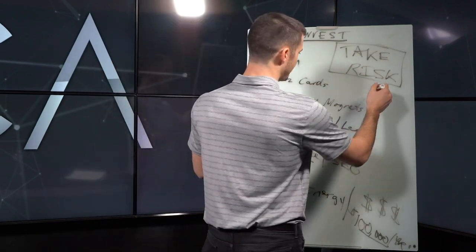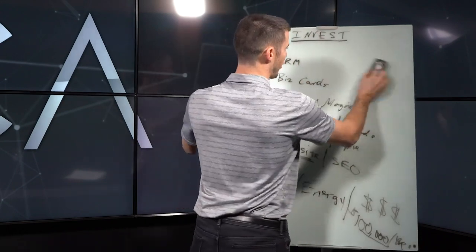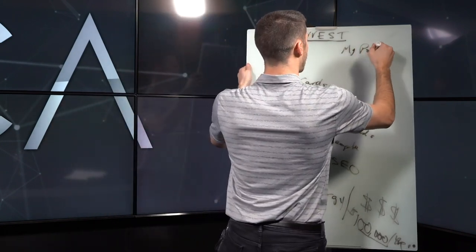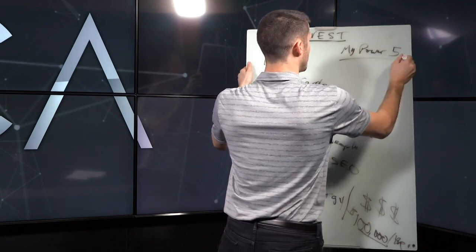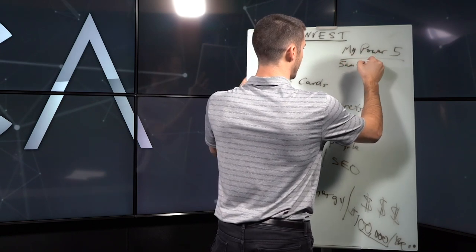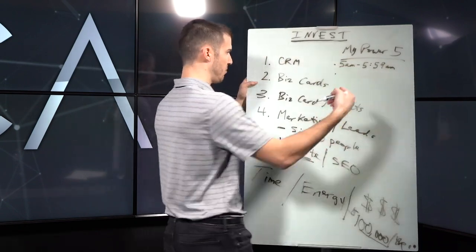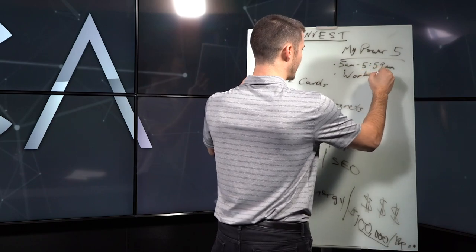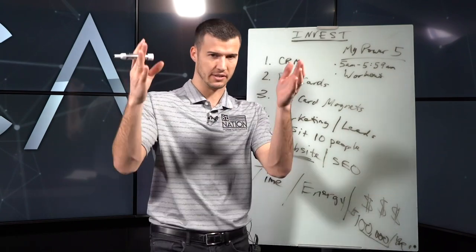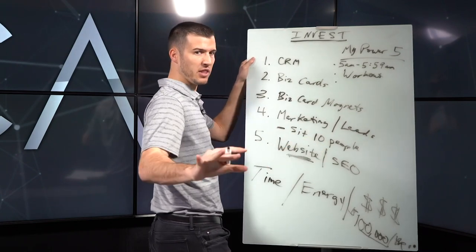One thing I want to leave you with is my Power Five — five things I do every single day as investments back into my business and myself. Number one: I wake up between 5:00 and 5:59 a.m. — that's the 5 a.m. Club. Number two: I get a good workout in, because when my energy is right, when I'm upbeat and enthusiastic, I have better days. Your health and your energy is everything.